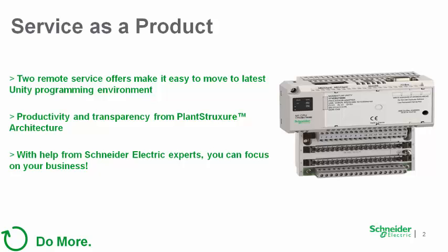To help you realize the benefits of our plant structure architecture, we've come up with two new service offers which make sense for the smaller Momentum controller, where applications are relatively simple compared to our larger controllers. These services are delivered remotely with no need for travel by your staff or ours, saving money and time.